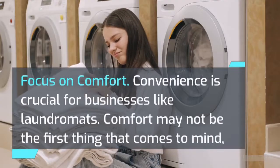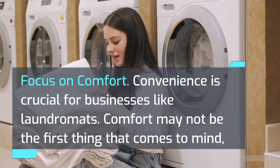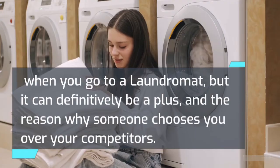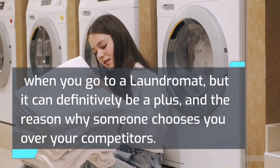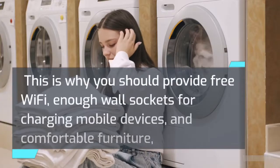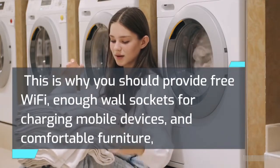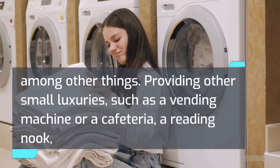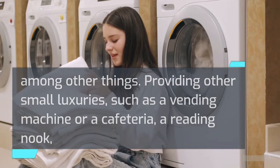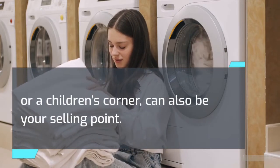Focus on comfort. Convenience is crucial for businesses like laundromats. Comfort may not be the first thing that comes to mind when you go to a laundromat, but it can definitively be a differentiator and the reason why someone chooses you over your competitors. This is why you should provide free Wi-Fi, enough wall sockets for charging mobile devices, and comfortable furniture, among other things. Providing other small luxuries, such as a vending machine or a cafeteria, a reading nook, or a children's corner, can also be your selling point.